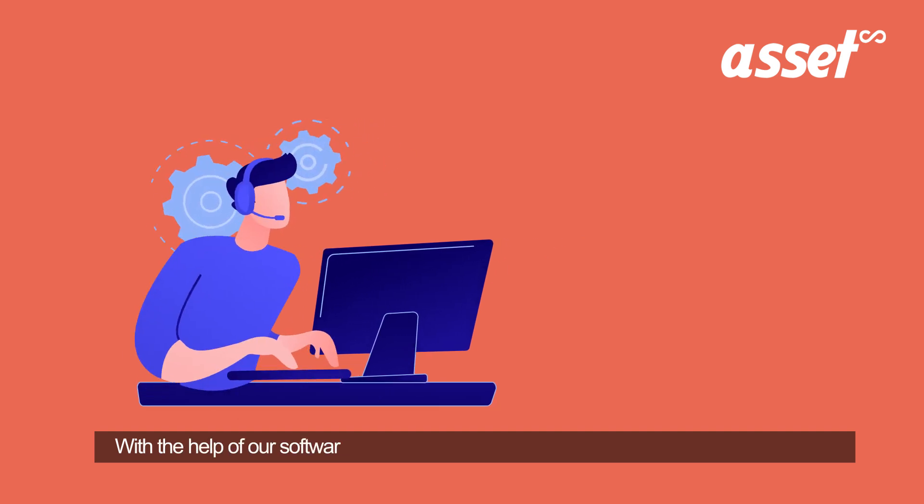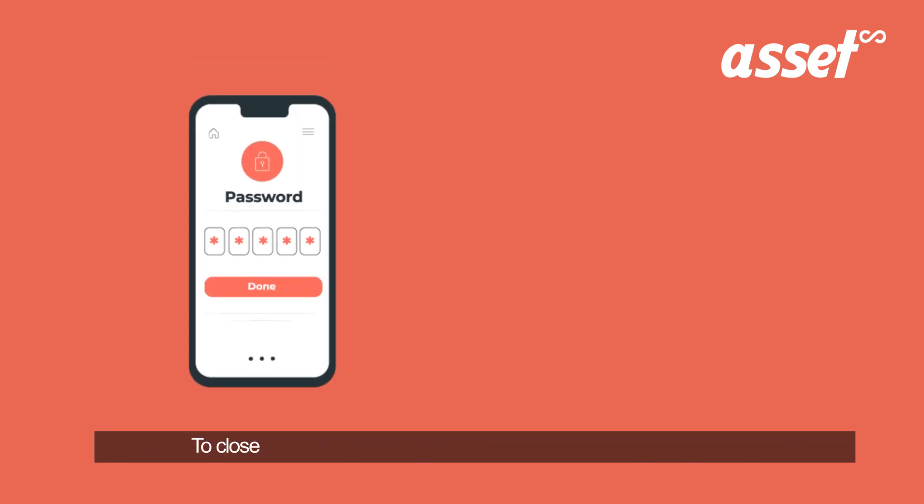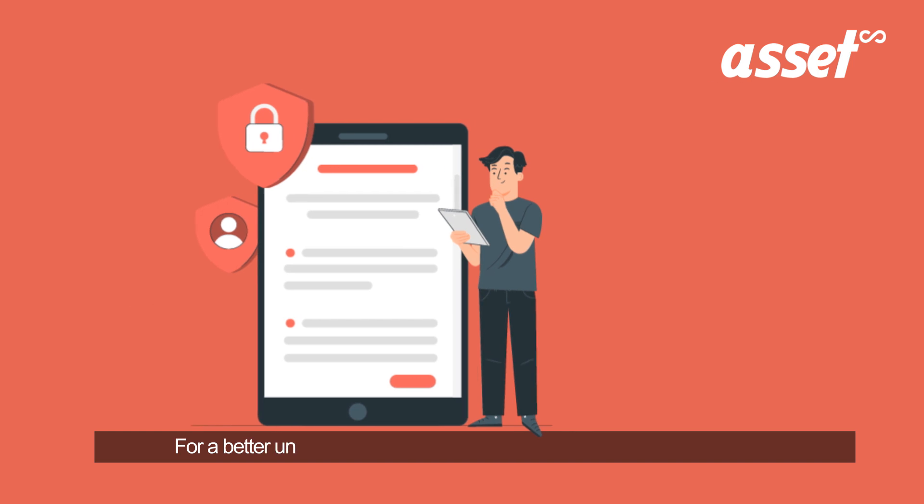With the help of our software, it is easy to filter tickets based on priority, dates, users, etc. To close tickets, you get a code which is a sign that your work is done.